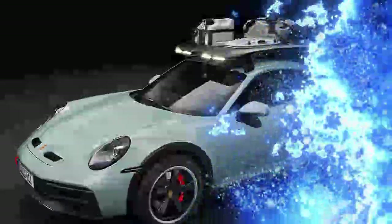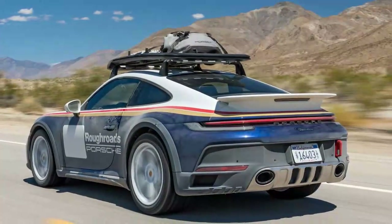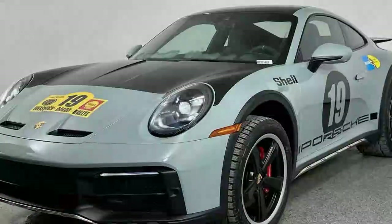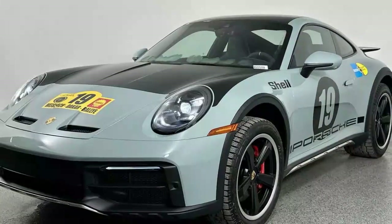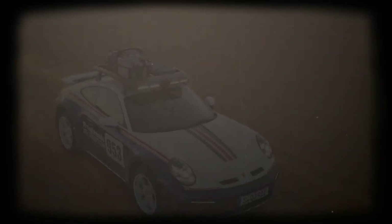It has already become a sought-after collector's item, with pre-owned models fetching around $370,000. At first glance, the 911 Dakar doesn't look radically different from a standard 992 model. The fixed carbon fiber rear spoiler resembles the one on the Turbo, while the carbon fiber hood with vents is borrowed from the GT3. However, the more you examine the Dakar, the more its unique features stand out. It sits noticeably higher, with wider wheel arches and sills, stainless steel skid plates on the front, sides and rear, and bold red tow hooks at both ends. Optional accessories like a roof rack with fog lights or a roof tent further enhance its versatility.